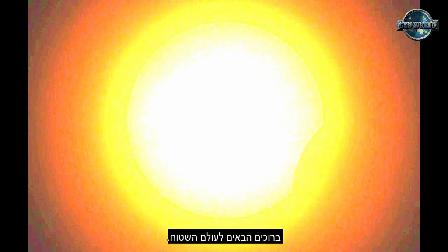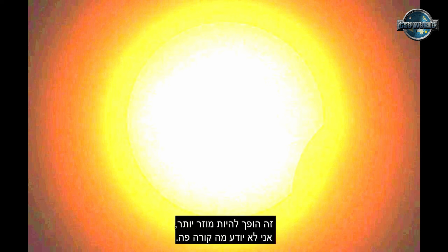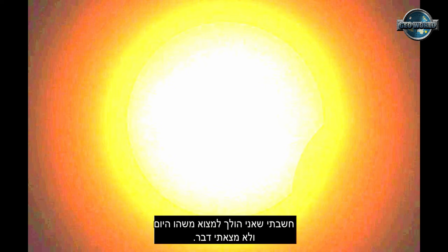Welcome to flat earth — it just gets stranger. I don't know what's going on. I thought I was going to find something today, and it wasn't there. Nothing's there.